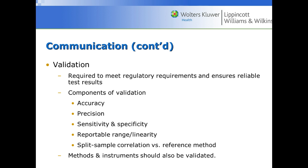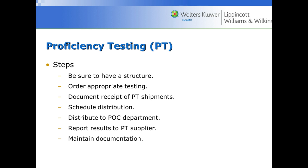We use split sample correlation versus reference methods, checking point-of-care results against the glucose method used in the laboratory to ensure they aren't extremely different. For proficiency testing — since outside agencies check these analyzers — you want to have a structure: order appropriate testing, document receipt of proficiency testing shipments, schedule distribution to different departments, vary and distribute it to point-of-care departments, report results to the proficiency testing supplier, and maintain documentation. For example, the state of Wisconsin might send an unknown sample to a hospital, which distributes it to the patient floors for nurses to run on analyzers and then sends results back. The hospital does not know what the expected range is.